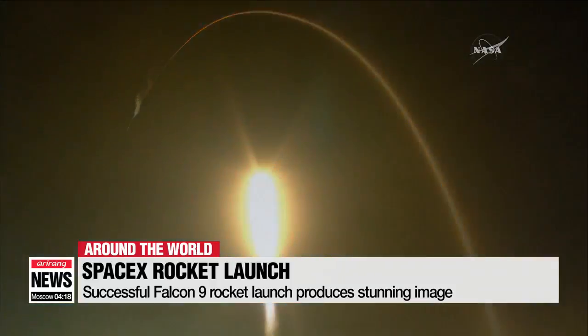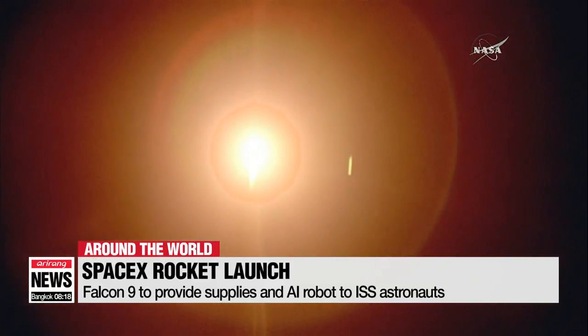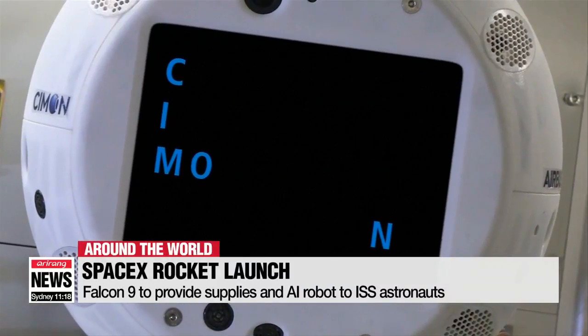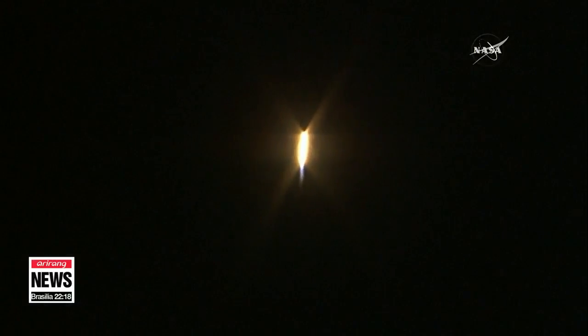Friday's launch marks the 12th successful flight for Elon Musk's SpaceX. The Falcon 9 is carrying almost 3 tons of supplies for astronauts living on board the International Space Station. They will also be welcoming an AI robot called Simon, which will be serving as their little helper and companion.